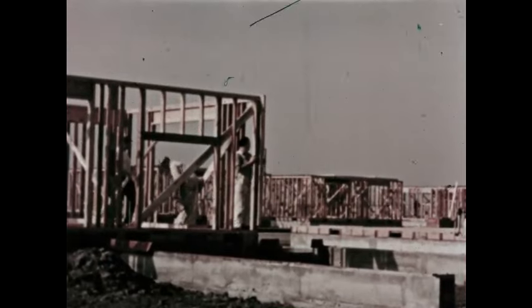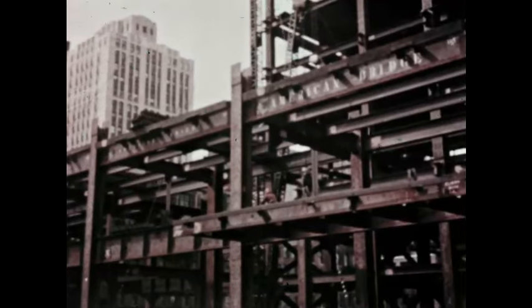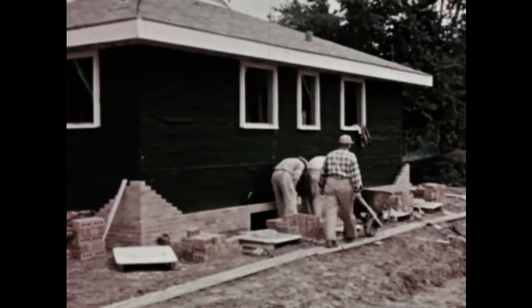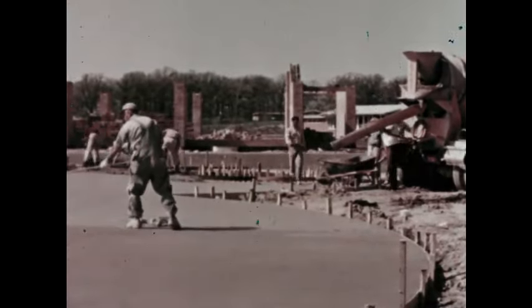We build our shelters of many different materials — wood, metal, brick, and concrete, just to name a few.